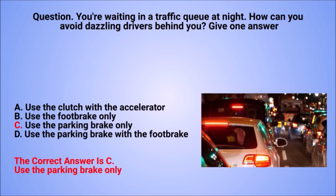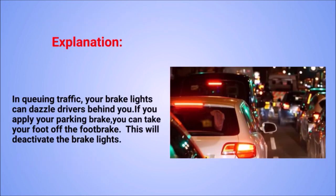The correct answer is C: use the parking brake only. Explanation: in queuing traffic, your brake lights can dazzle drivers behind you. If you apply your parking brake, you can take your foot off the foot brake. This will deactivate the brake lights.